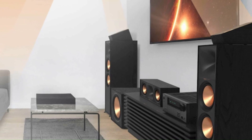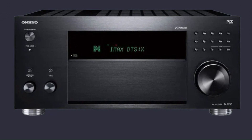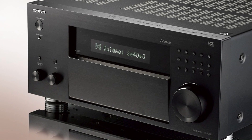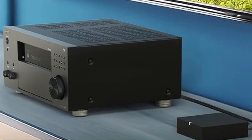Built-in Wi-Fi, Bluetooth, Chromecast, AirPlay 2, and DTS Play-Fi allow seamless music streaming. Packed with advanced features, the TX-RZ50 delivers powerful and precise sound for a premium home entertainment experience.